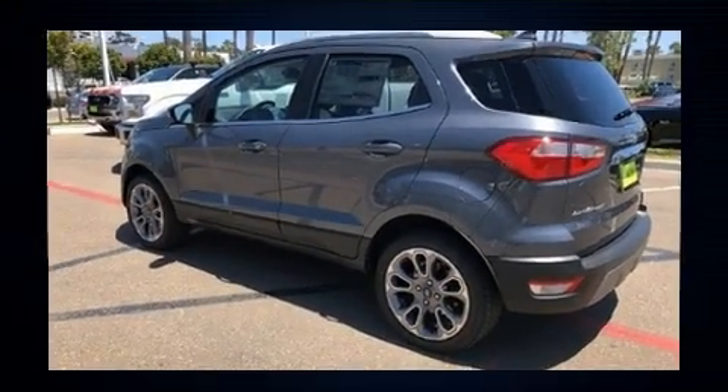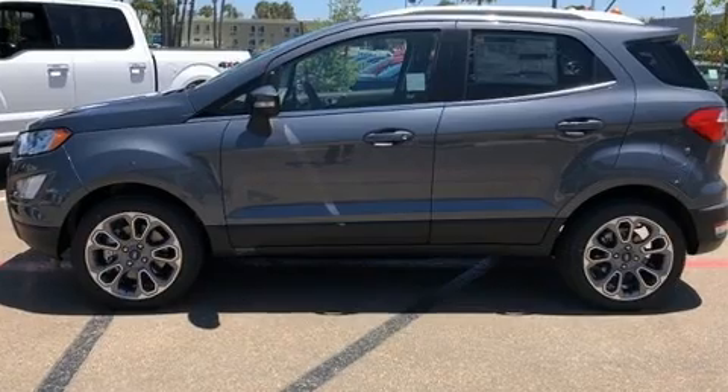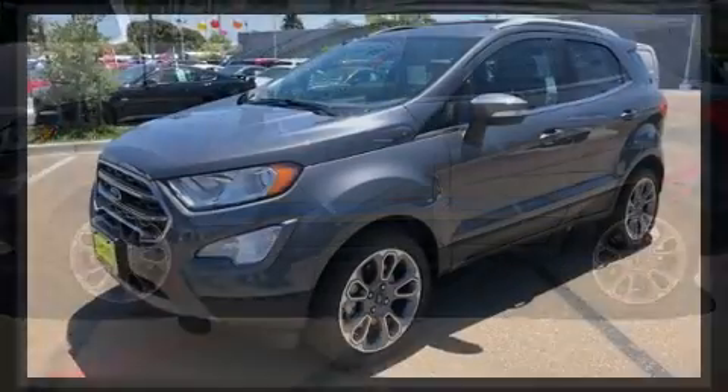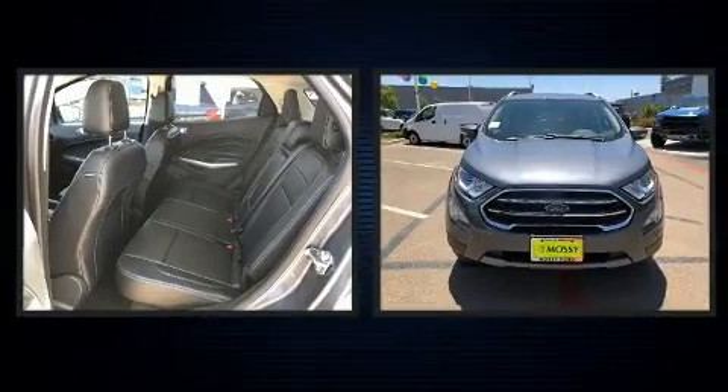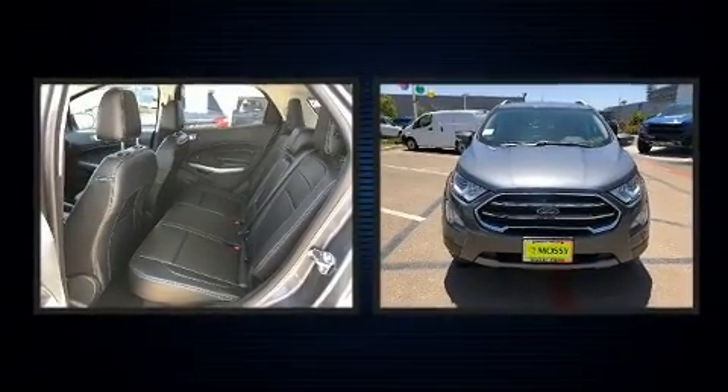Ford prioritized fit and finish as evidenced by leather upholstery, a rear window wiper, a blind spot monitoring system, power door mirrors and heated door mirrors, remote keyless entry, a roof rack, and air conditioning.